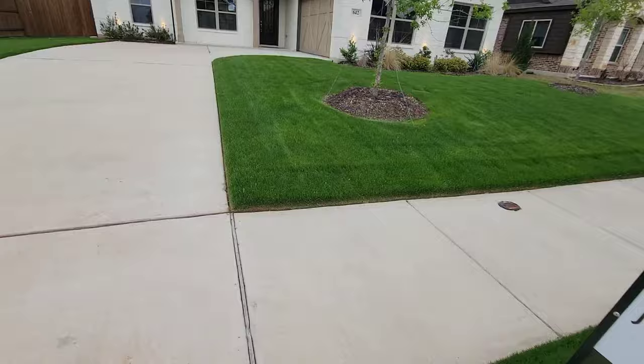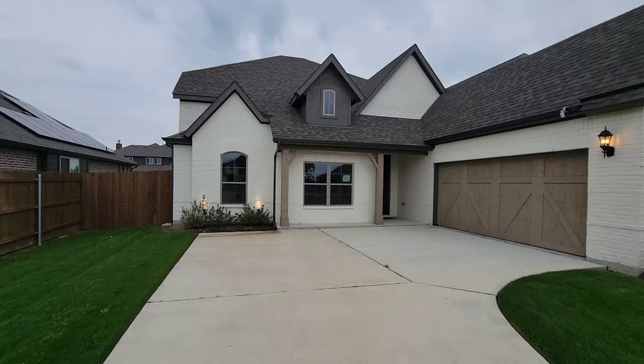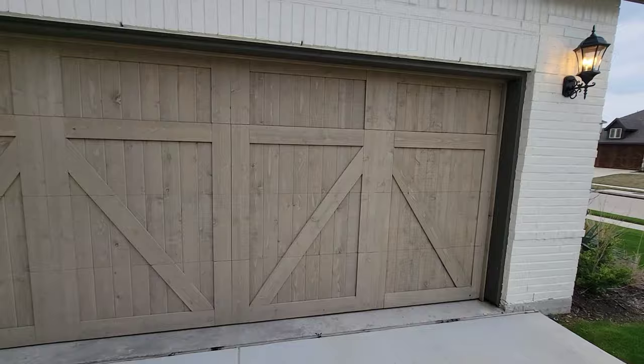We're going to go in and check out this crib. Check how green this grass is — this is the greenest grass on the street. But we're going to go in and check out this nice house. Four bedrooms, three and a half baths, two car garage, game room, and a study. J-swing driveway. Nice wooden finish on the garage. Hopefully y'all like it.